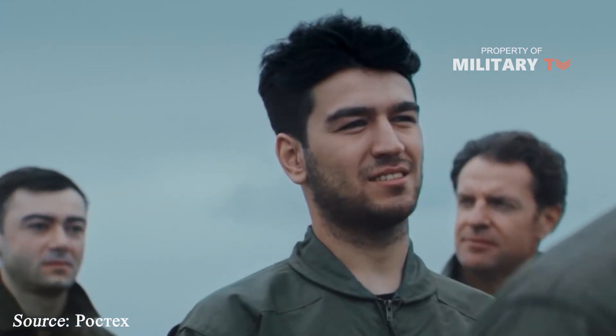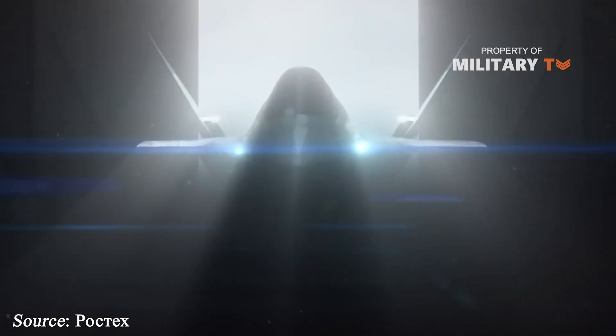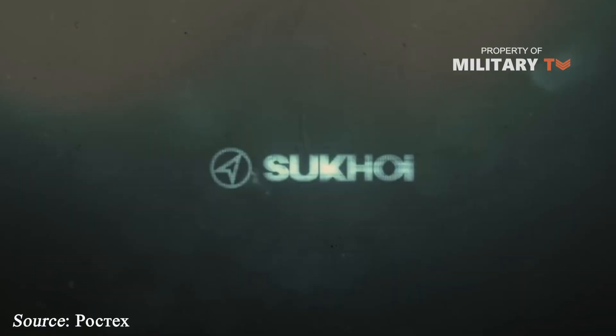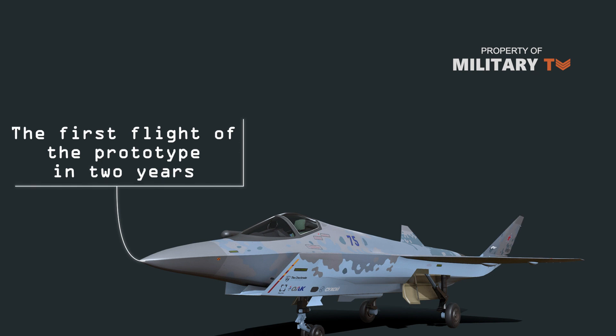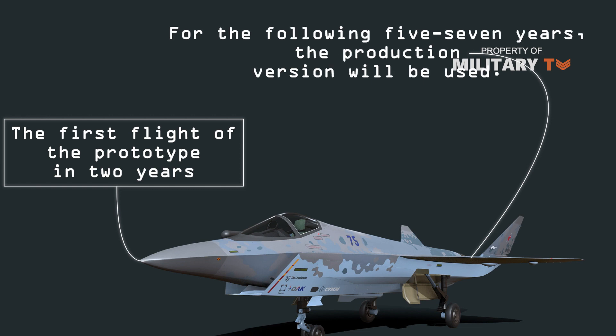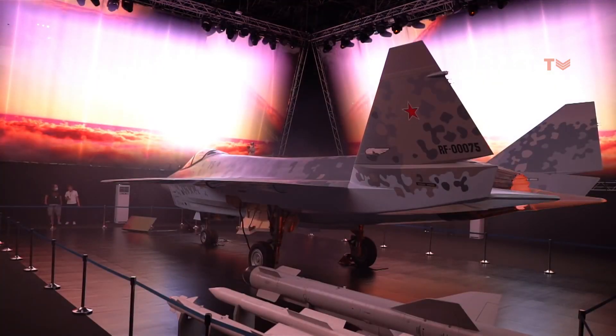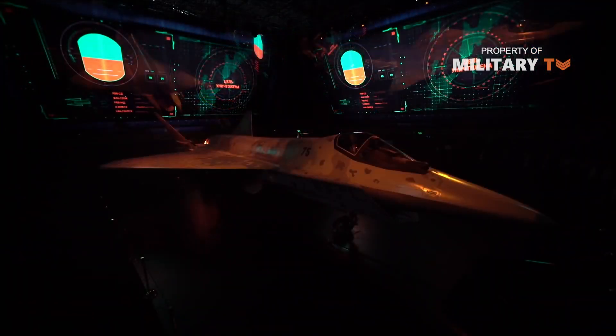The message: the Su-75 can be another multinational program, just like the F-35. However, the aircraft is not going to be available anytime soon. The first flight of the new prototype is at least two years away, with a series-manufactured version at least five to seven years in the future. And nations seen as the best prospects for a foreign sale may not be in a situation to wait that long.